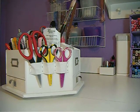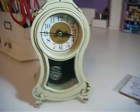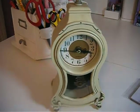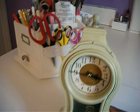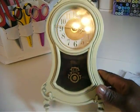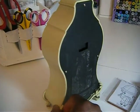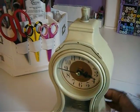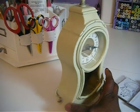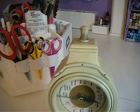I went to the thrift store and I found this clock. It's plastic. I'm going to alter it. I'm thinking the vintage style or a shabby chic something — I'm not for sure which one, but one of the two.